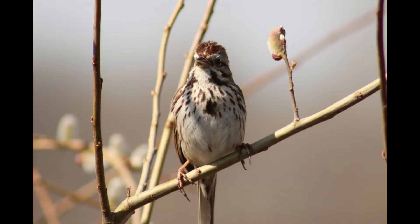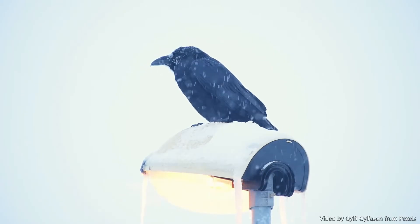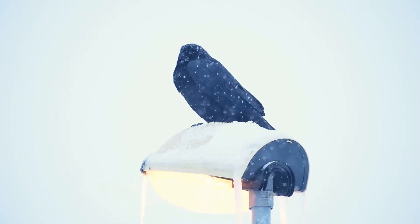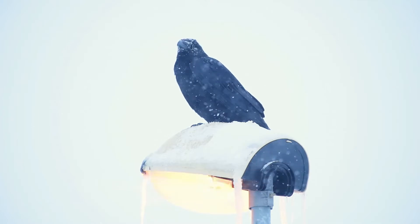Believe it or not, the size of a bird's bill corresponds with the temperature of the climate they live in. In a study of marsh sparrows, researchers found that the sparrows with larger bills lived in a warmer climate and the ones in cooler climates had smaller bills. But this doesn't go for all birds — for example, ravens that live in the high north have very large bills to help them chip into frozen food, so it depends on the situation.